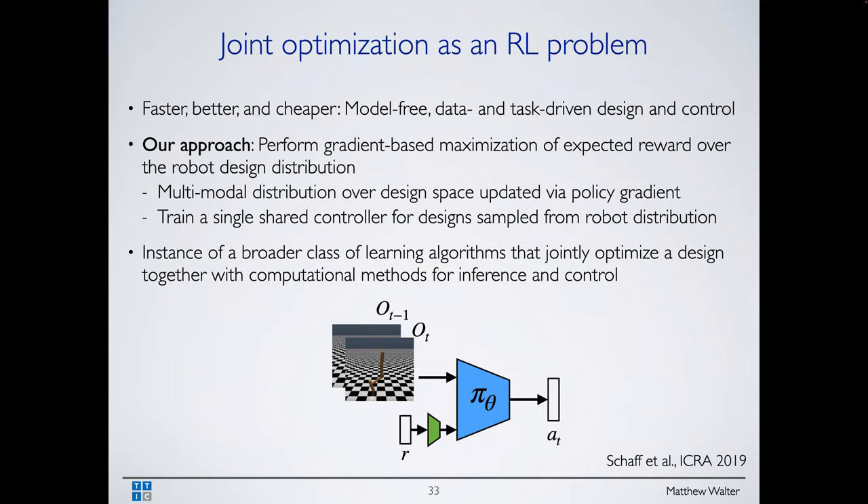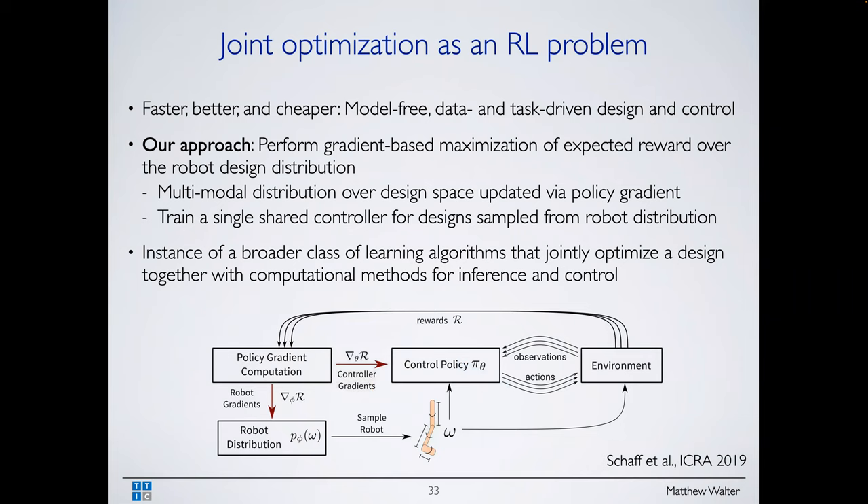We train a single design-conditioned policy pi that takes as input not just the history of states or images, but also a representation of the design. This single controller learns to adapt to different designs, and we'll see that actually improves performance over separate policies per design. This is more generally an instance of multitask learning — you can think of different robots as different tasks — and we want a single policy able to perform these different tasks. We formulate this as an RL problem.